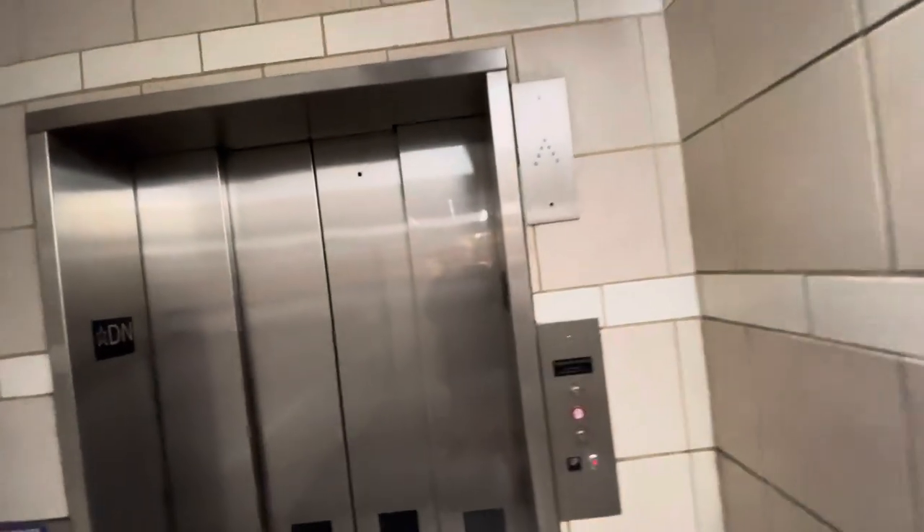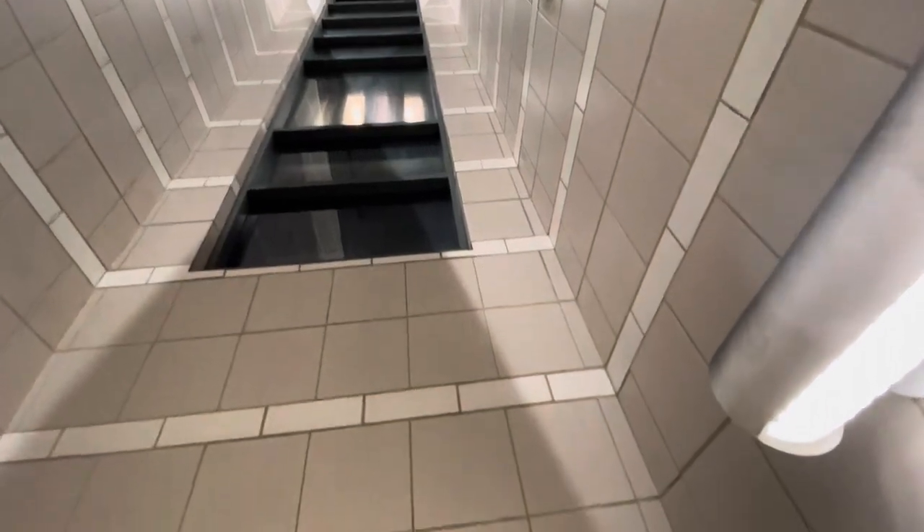This is a Montgomery County elevator from 2000, modernized by Oracle. You can see the elevator coming down.